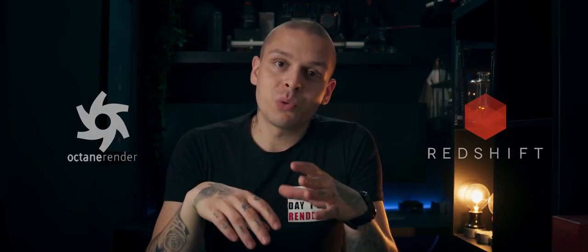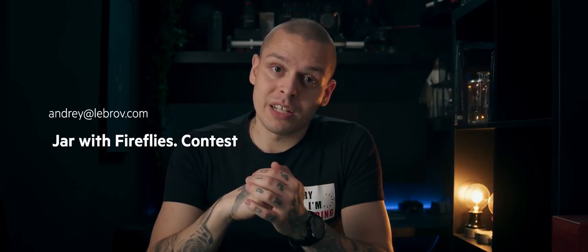There are some technical rules as well. It doesn't matter what 3D software you use, but you have to use a GPU render engine such as Octane or Redshift. Once your video is done, upload it to Vimeo and send the link to andrey@libra.com with the subject 'Jar with Fireflies Contest.' In the email, also include your full name, your location — city and country — and a couple of screenshots of your 3D software proving you used a GPU render engine.